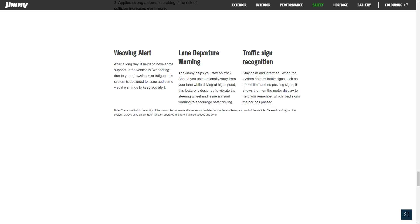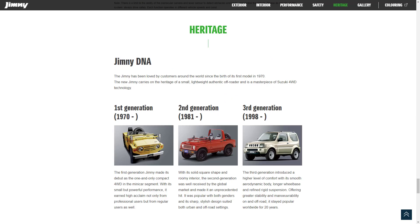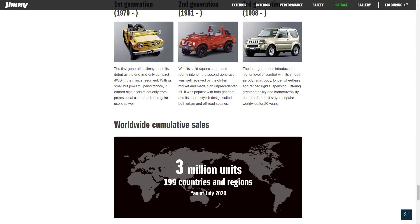Other notable safety features include weaving alert, lane departure warning, and traffic sign recognition. Here we can see the heritage of the Suzuki Jimny: the first generation from 1970, the second generation starting in 1981, the third generation starting in 1998, and now the fourth generation which started in 2018. Worldwide cumulative sales reached 3 million units across 199 countries and regions as of July 2020.